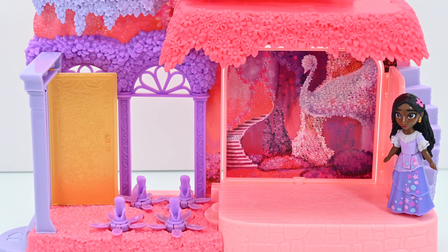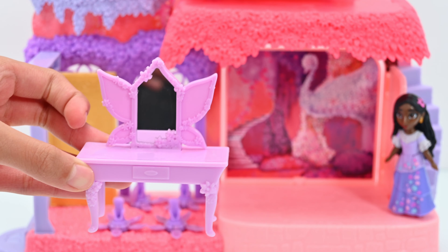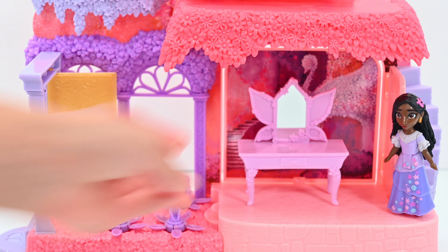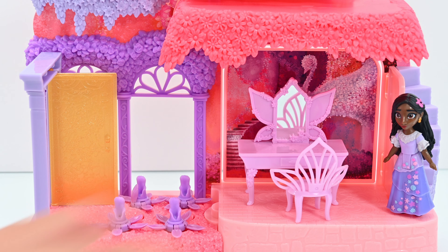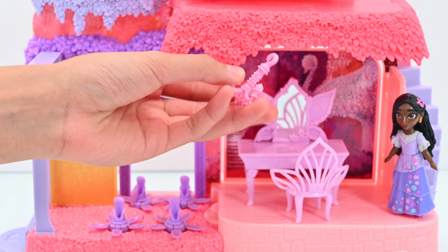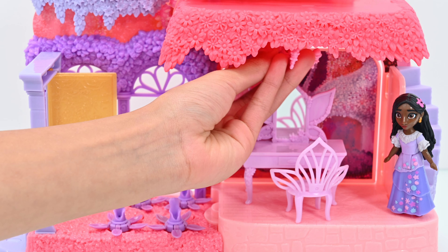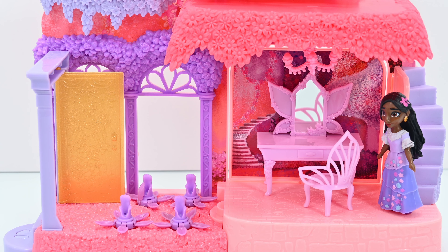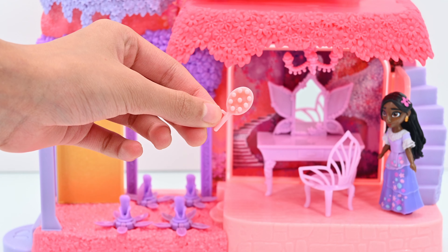This room is very empty, so now let's decorate it with some accessories — with a purple vanity and a chair to match it, and a pink chandelier. Oh, I almost forgot: Isabella needs a brush so she can make her hair beautiful.